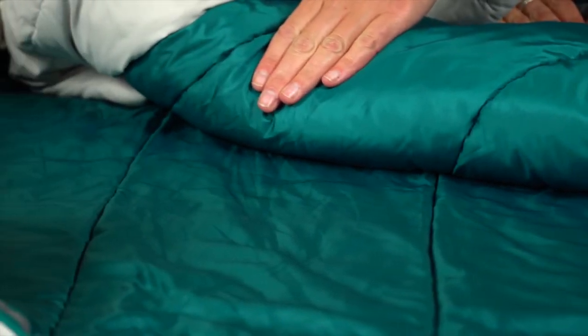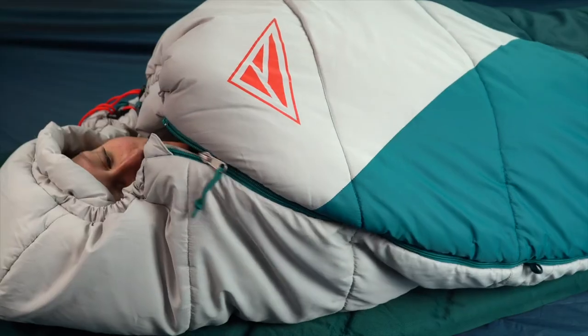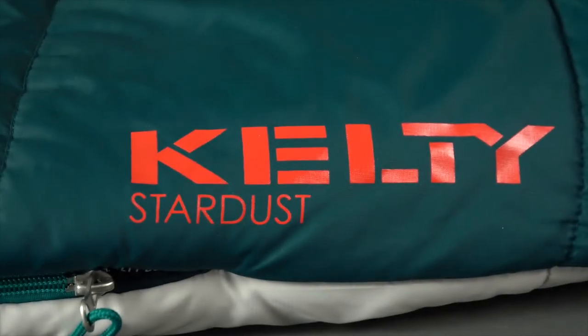The durable polyester exterior protects the bag, while a taffeta interior is soft and comfortable. The fitted comfort hood and draft collar, as well as the anti-snag zipper with its draft tube, all work to keep the cold out and your body heat in.